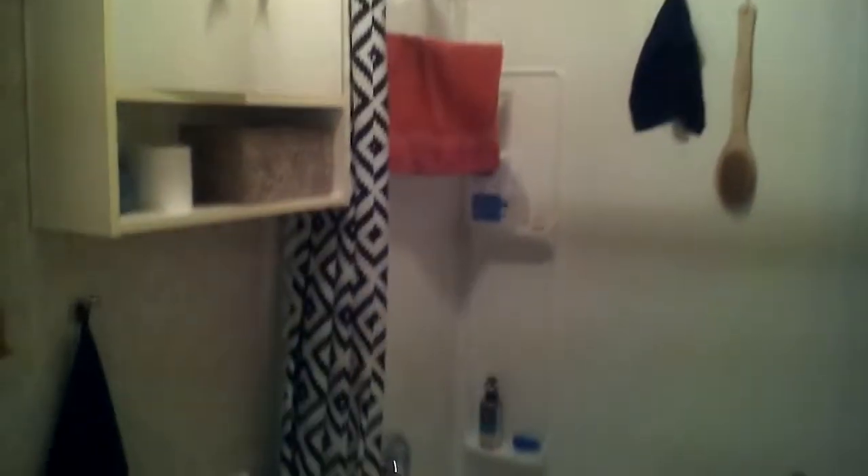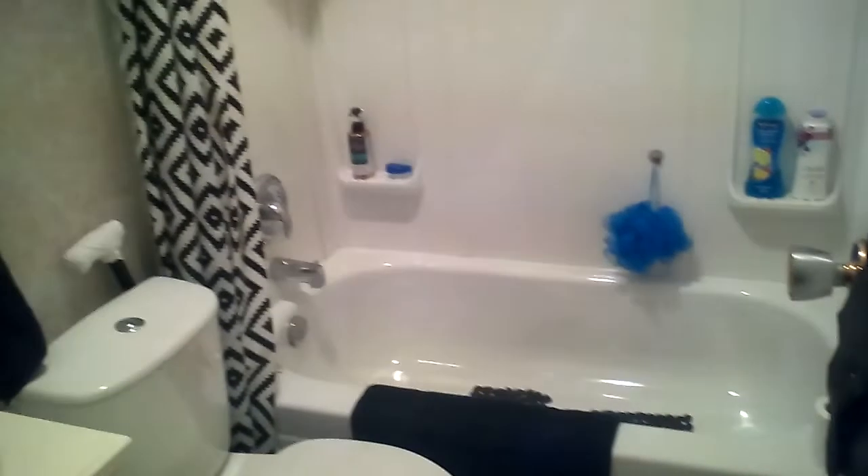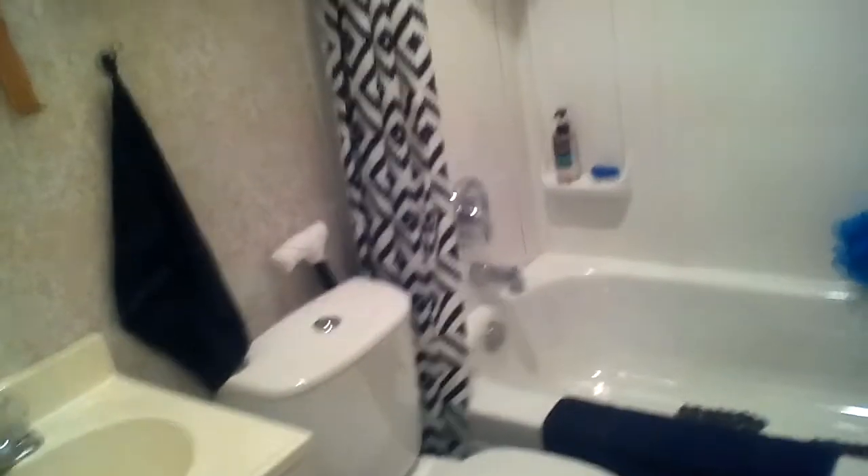I'm trying not to turn too hard, so I'm getting motion sickness from my bad filming. Here is my small bathroom — it's tiny. The bathtub isn't even full size, you can't lay out in it, but it's good enough for me.